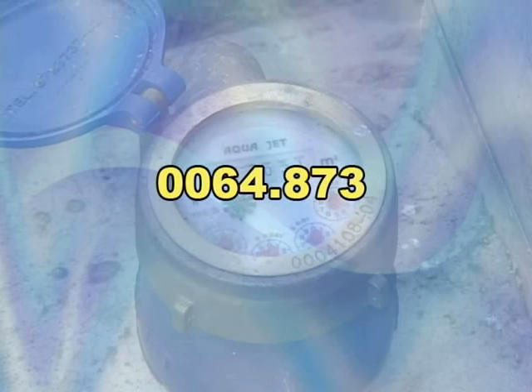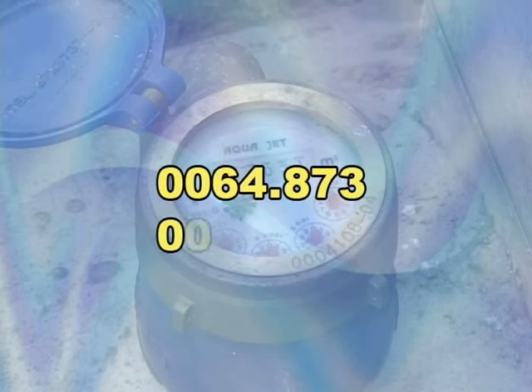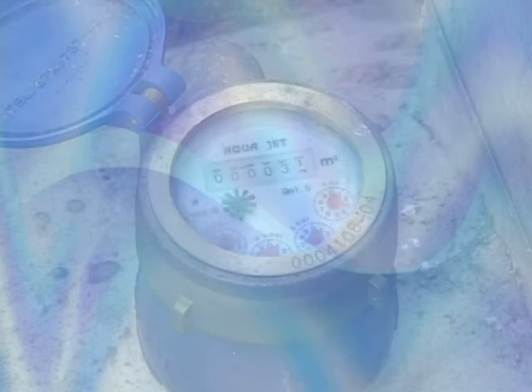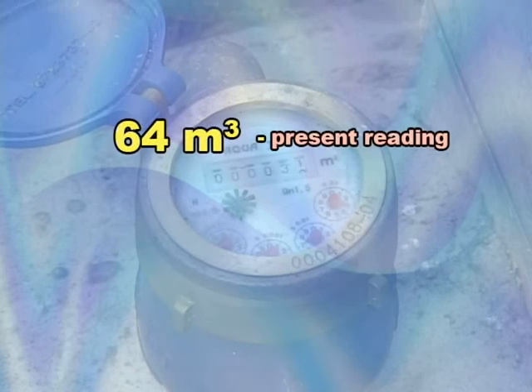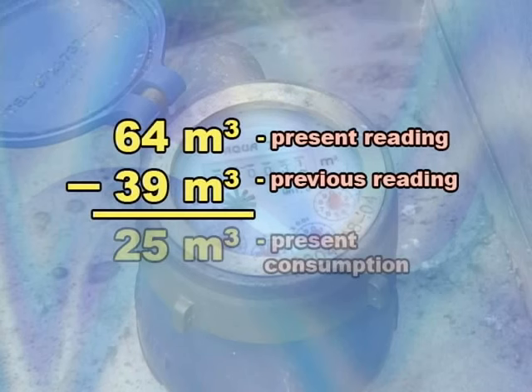To compute for a month's water consumption, we must subtract the previous reading from the present reading. So if the previous reading is 0039.483, or 39.483 cubic meters, subtract this number from the present reading. We have a present reading of 64 cubic meters. And if we subtract the previous reading of 39 cubic meters from this, we get 25 cubic meters. Hence, you have consumed 25 cubic meters.